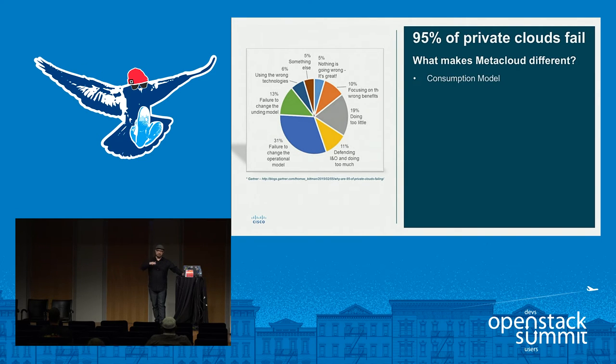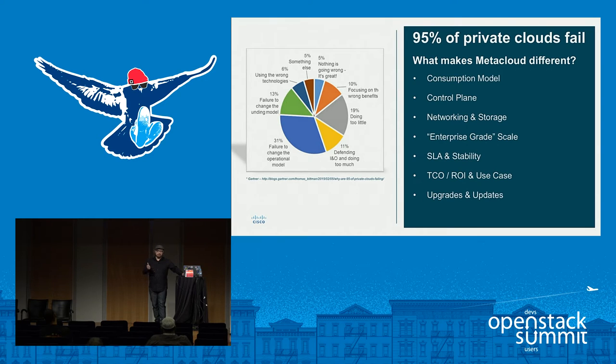So what makes MetaCloud different? Consumption model — DIY versus distro-based versus a fully managed offering. We'll take a close look at the control plane, networking and storage, and things that we do differently for both scale, stability, and availability. We'll dig deeper around enterprise scale, how far we scale, SLA, and stability of the cloud. We'll look at TCO, ROI use cases, regulatory compliance, how we do upgrades and updates, and finally curation, telemetry, and visibility — enhancements that we've done to OpenStack in general.